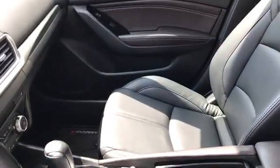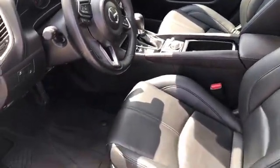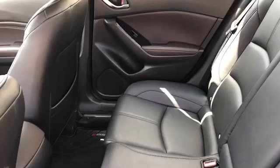I'll give you a quick overview of the front end. All the leather, really nice shape. Let me take a quick look at the back. You can see that it looks like no one's ever been back here. It's in great shape. And then we'll go sit down and look at the cluster.